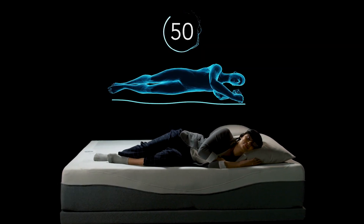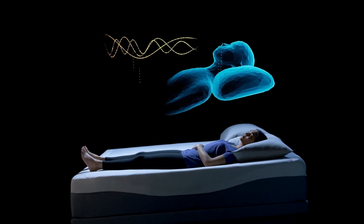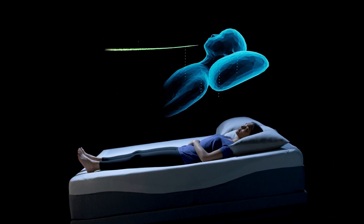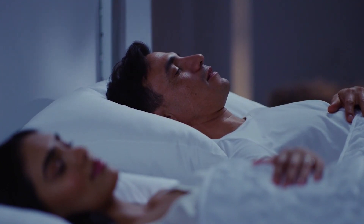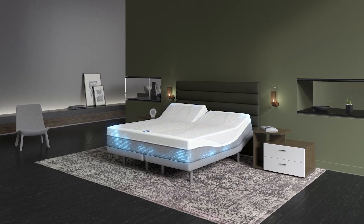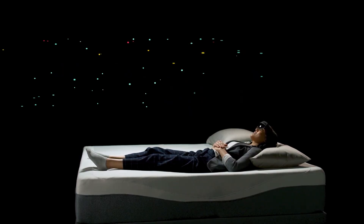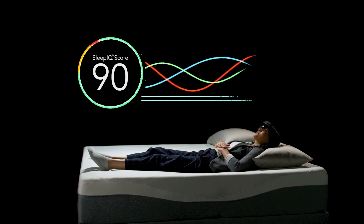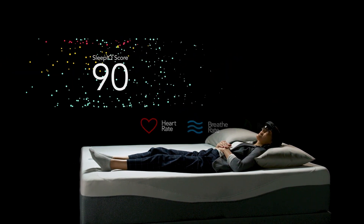Sleep Number 360 Smart Bed: The 360 Smart Bed is designed to help you fall asleep faster and stay asleep by regulating temperature and automatically adjusting to you. In addition to providing personalized adjustments for effortless comfort, the Sleep Number 360 Smart Bed features advanced multi-sensor technology that can monitor your overall health and wellness and detect potential sleep barriers, along with future health risks, all from the comfort of home.